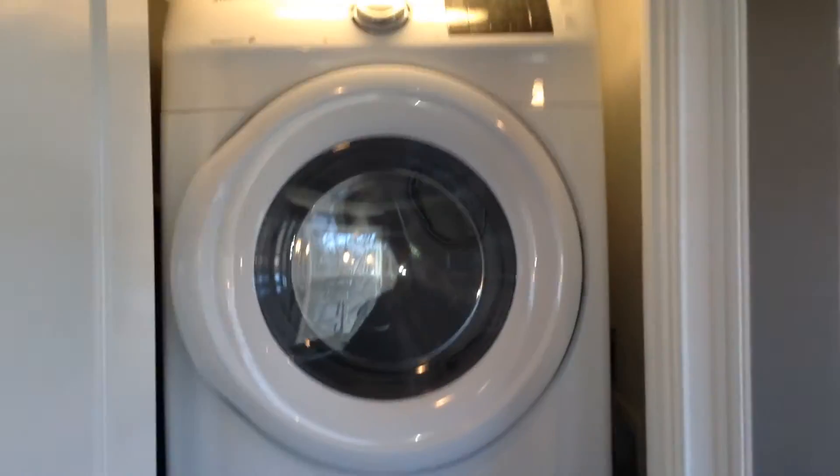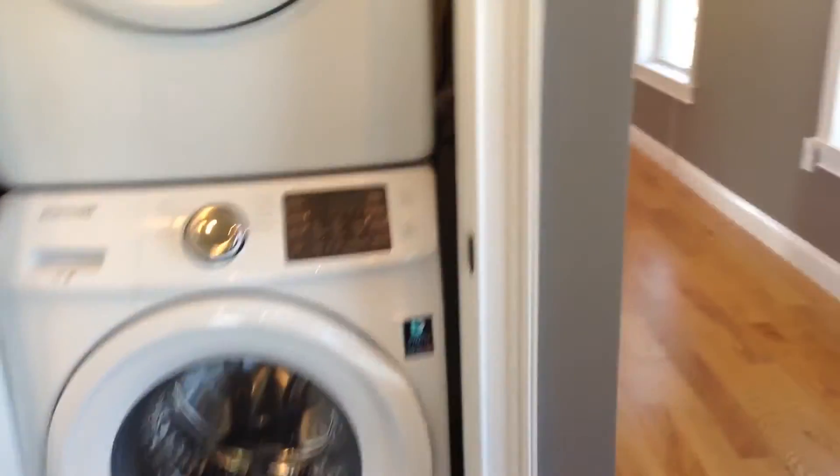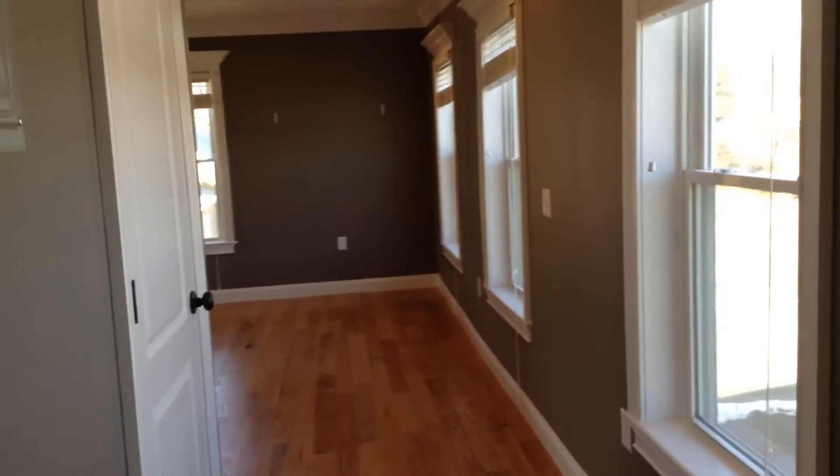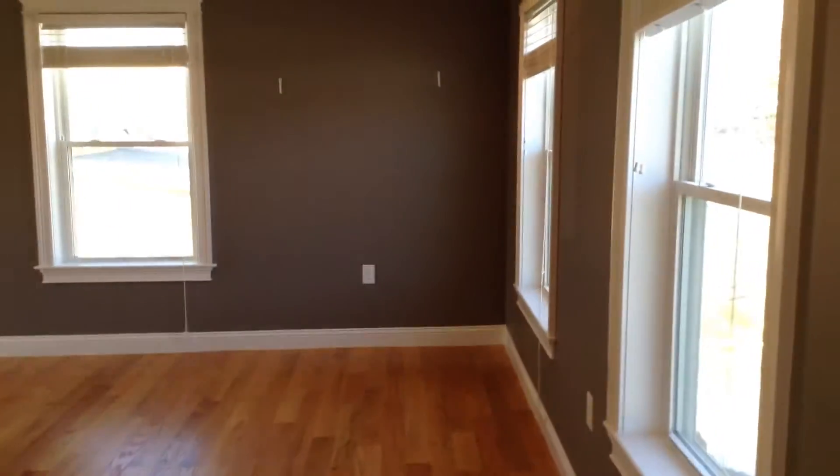Heading back out into the kitchen, you can take a quick look at the washer and dryer. The kitchen connects to this little hallway here, which has a small storage closet underneath the stairs with some shelving, and leads directly to the spacious living room.